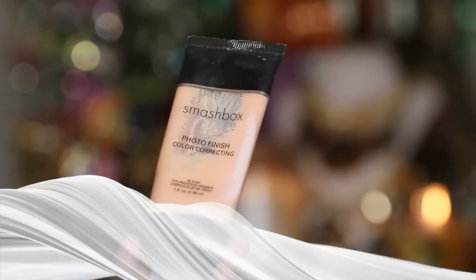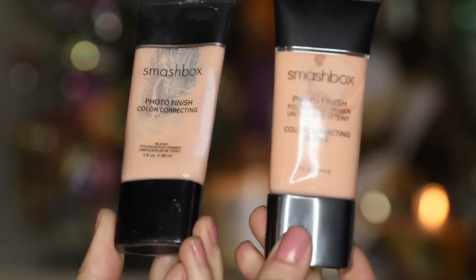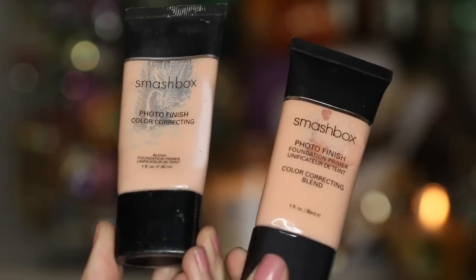To prime my face, I'm going to be using the Smashbox Photo Finish Color Corrector. This one is definitely my favorite primer and I'm going to be applying that all over my entire face. Before this look, I did wash my face and use my moisturizer as I normally would.